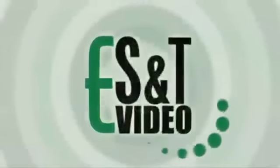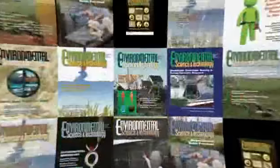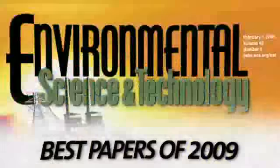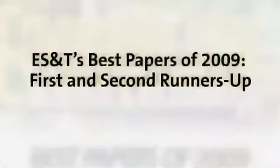Environmental Science and Technology annually recognizes best papers based on selection by the editors and advisory board. In this video series, the top three papers in science, technology, and policy of 2009 were profiled. We now present the runners-up.